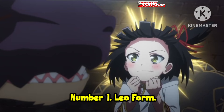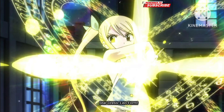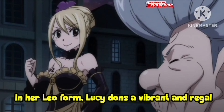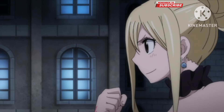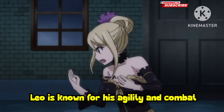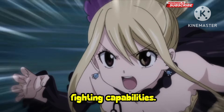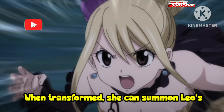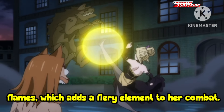Number 1: Leo Form. In her Leo Form, Lucy dons a vibrant and regal outfit reminiscent of a lion, featuring golden and yellow hues. The dress is adorned with lion motifs, including a lion's mane that adds a majestic touch to her appearance. Leo is known for his agility and combat prowess, giving Lucy enhanced speed and fighting capabilities. When transformed, she can summon Leo's powerful attacks, including the ability to create celestial flames, which adds a fiery element to her combat.